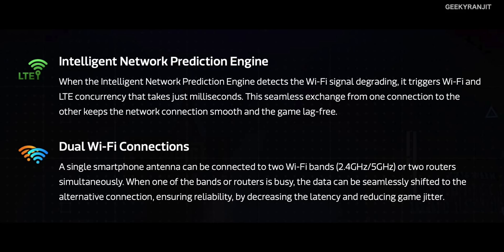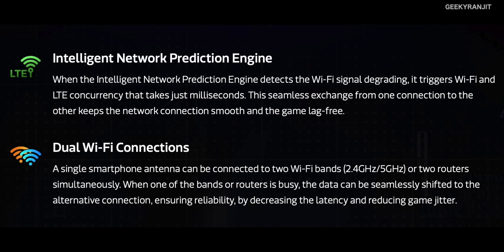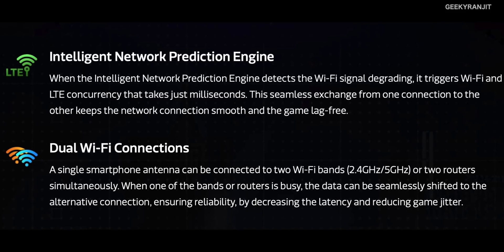Another interesting feature is that the G90T supports dual simultaneous Wi-Fi, meaning it can connect to two different routers at the same time. For example, one router on 2.4 gigahertz and a second Wi-Fi router on 5 gigahertz — again for the best possible network latency during gaming.